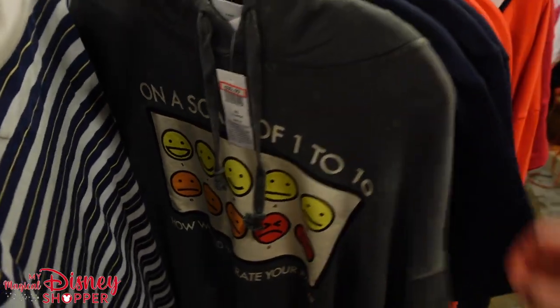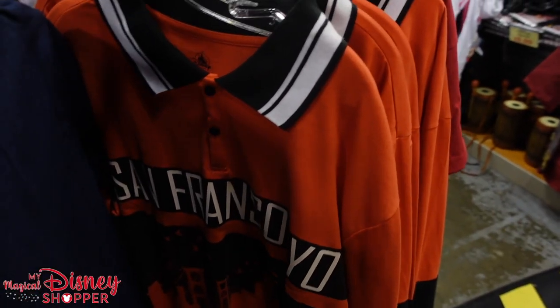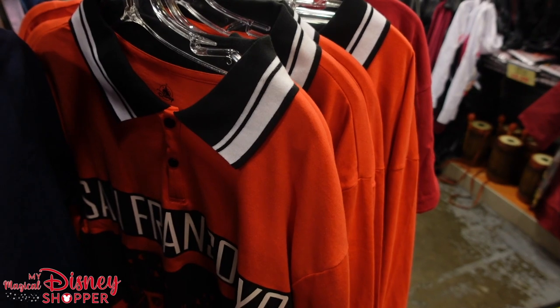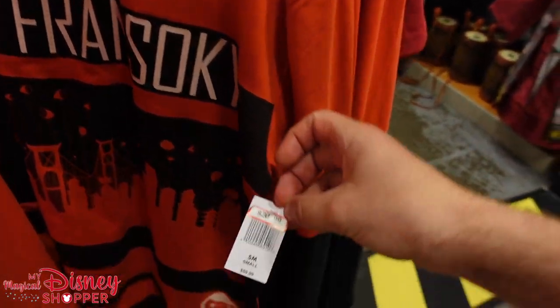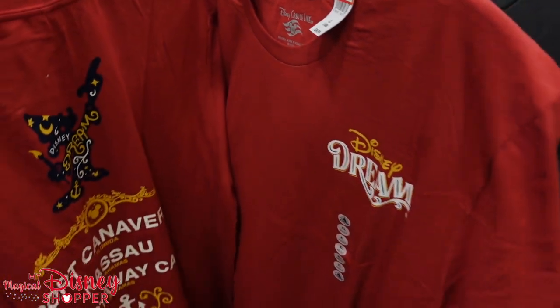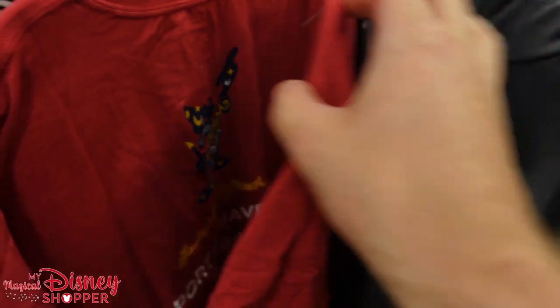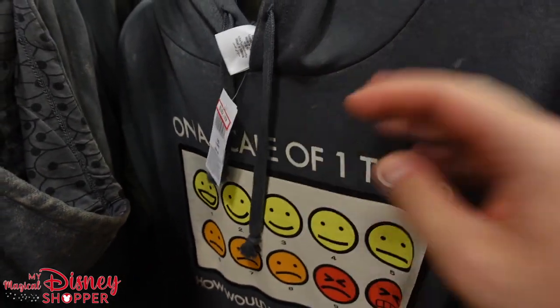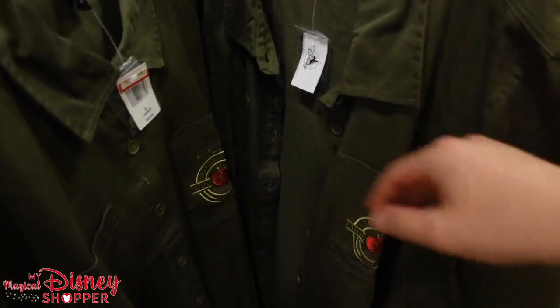They have Disney Cruise 2021 polos and generic Walt Disney World polos. The Disney Dream shirts are so great — we actually own these, bought them on the Disney Dream. There's a beautiful Baymax hooded sweatshirt for $30.99, were $60. The Apple Orchard stuff is down to $25, still 50% off in large and extra large. The Turning Red Pandemonium sweatshirts are $30.99 — you can still get these in the park at full price but this is a much better deal. Last year's Food and Wine Spirit Jersey is down to $29.99, were $74.